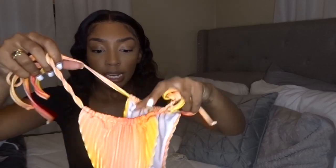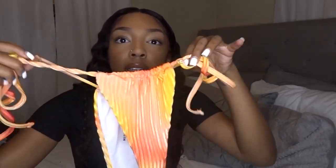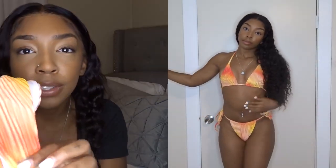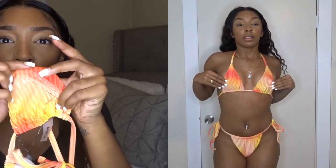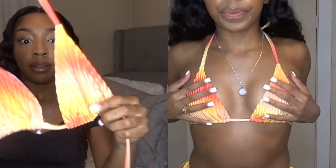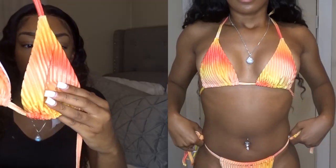This orange bikini is a Brazilian-style bottom that ties on the side, so it's adjustable. It's one of my favorite color combinations — orange, red, and yellow — super cute. It's a velvet, ribbed material with a cute design. The top came with pads but I already took them out. I got this in a small, and just so you know, I'm five-five, about 130 pounds.